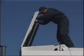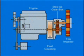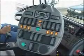Quieted by a roof noise attenuator and its sealed compartment, the auxiliary engine runs at much lower RPM than conventional sweepers, which extends service life and reduces fuel consumption. The operator's in-cab controls offer total control with many automated functions and a complete picture of the sweeper's working status.